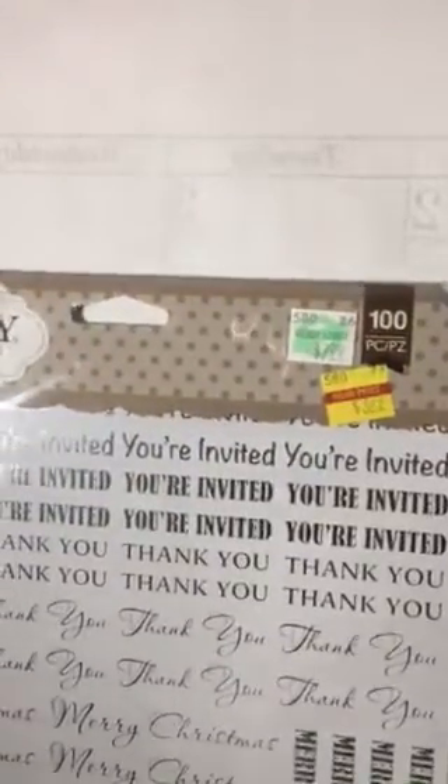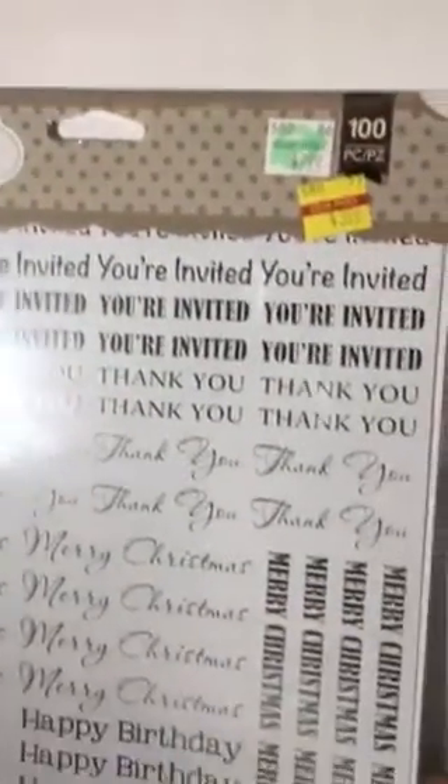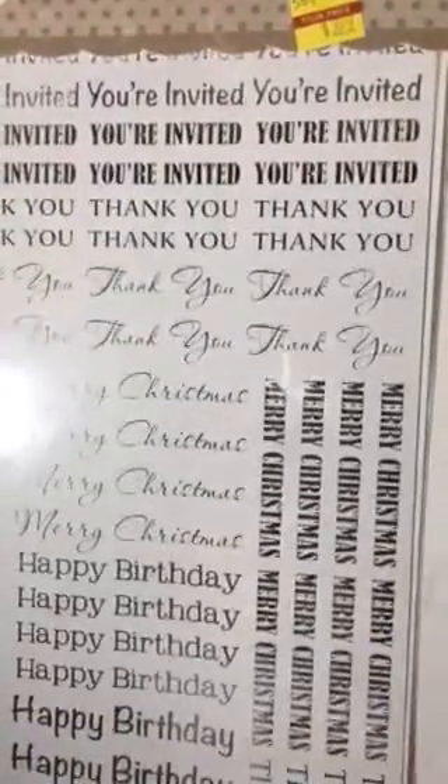That was 50% off so it was $1.50. This was also in clearance — it's by Bo Bunny and these are foil transfers. Look at all the sentiments on there — pretty cool, right? 100 pieces! So now I'll go into my Tuesday Morning finds.